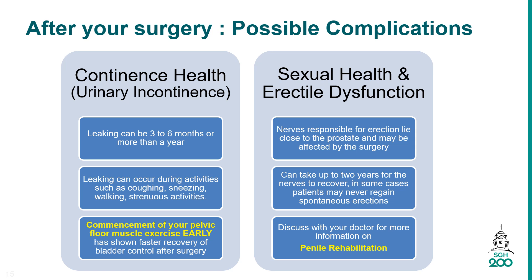The possible complications after your surgery may include continence issues and urinary leakage. Urinary leakage can last 3–6 months or more than a year. Early commencement of pelvic floor muscle exercise has shown faster recovery of bladder control. Regarding sexual health and erectile dysfunction, the nerves responsible for erections lie close to the prostate and may be affected by the surgery. Discuss with your doctor for more information on penile rehabilitation.